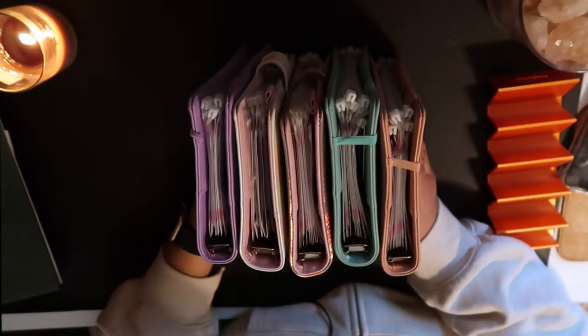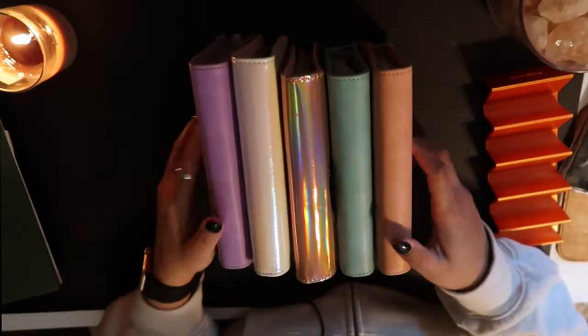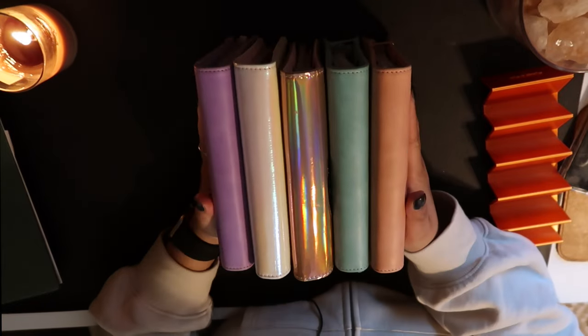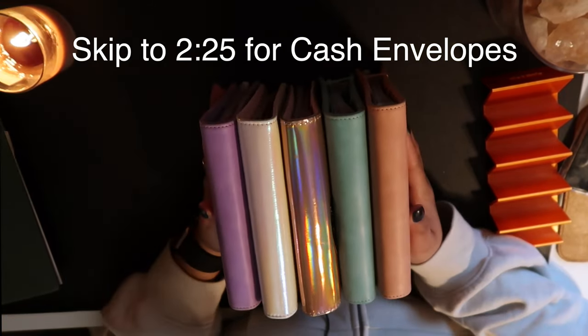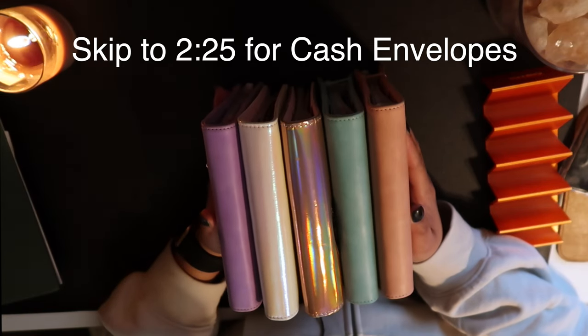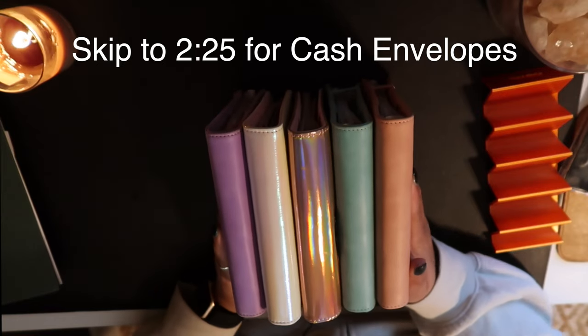Hello guys, welcome back to Comfort Budgets. It's Brittany here and it has been a good long while. I don't really have excuses, I only really have reflections. If you're new here, hi, I'm Brittany.